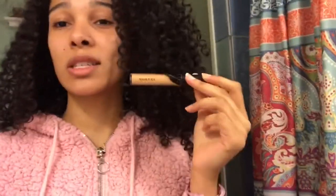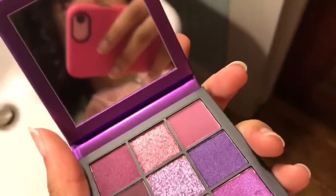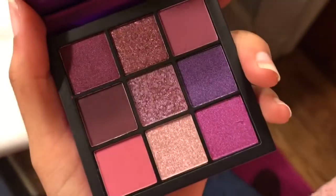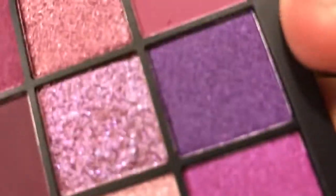So first is this Morphe concealer — looks a little light, but we'll see what's up. Okay, so next it's the Huda Beauty Amethyst palette. Oh yeah.